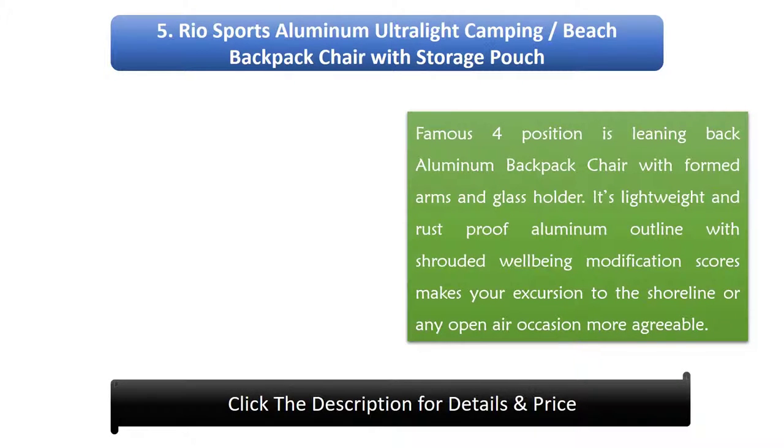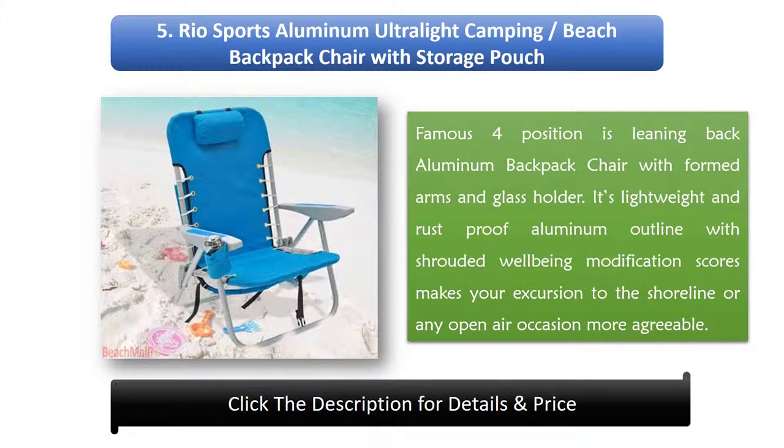Number 5: Rio Sports Aluminium Ultralight Camping Beach Backpack Chair with Storage Pouch. This popular 4-position reclining aluminium backpack chair features formed arms and a glass holder. Its lightweight and rust-proof aluminium frame with hidden safety adjustment notches makes your trip to the beach or any outdoor event more comfortable.